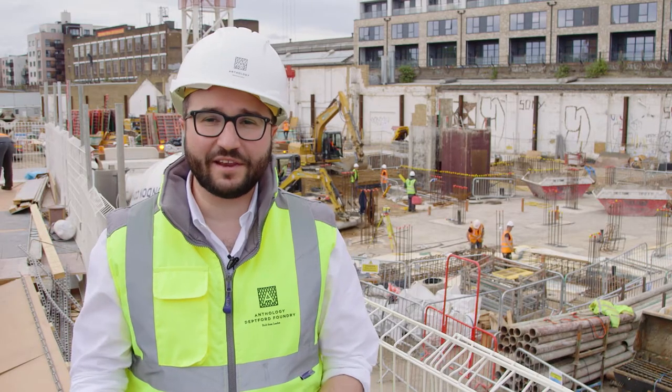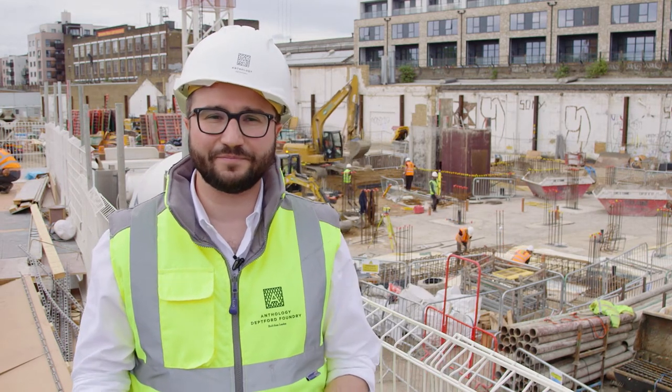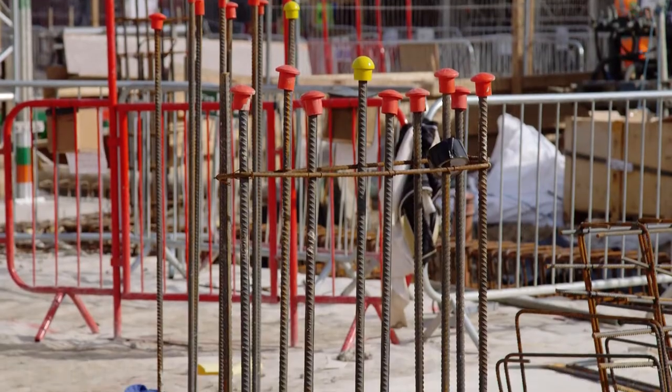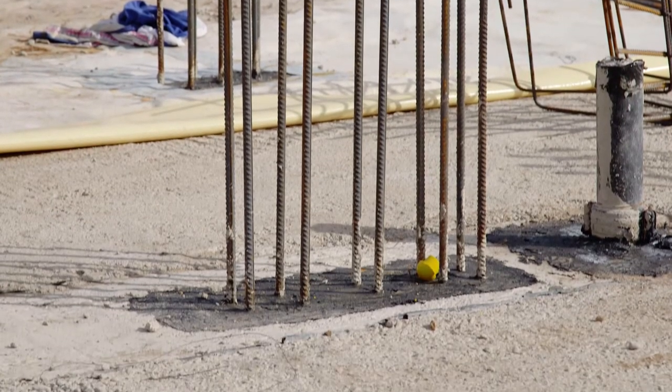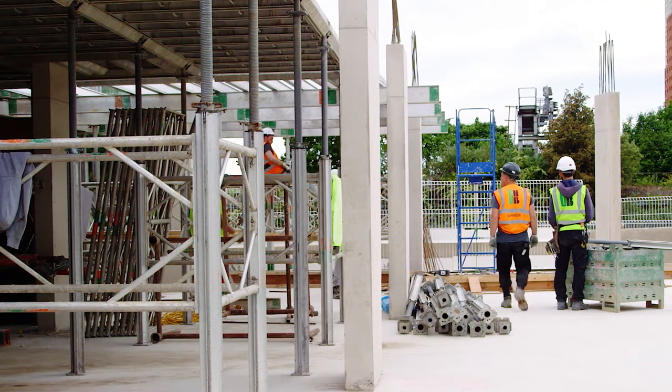On the 15th of February this year, construction operations officially commenced here at Deptford Foundry with the piled foundations. We have had two piling rigs on site now for two months and we've completed over 900 piles across the nine buildings that make up the development, providing each building with a robust foundation in which to build the concrete frame.